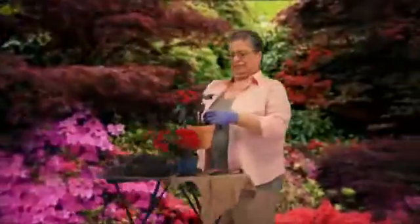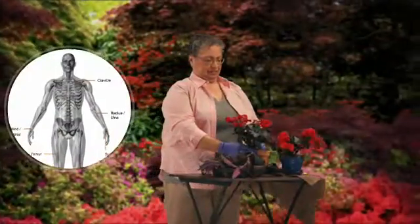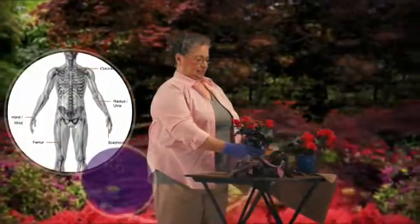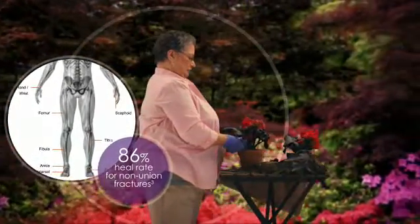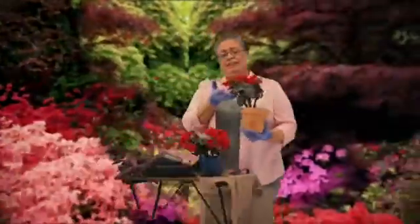Some types of fractures are at risk for becoming non-unions — breaks that don't heal on their own. Exogen has demonstrated an 86% heal rate for non-unions, which may allow her to avoid further surgery and help her do more than just smell the flowers.